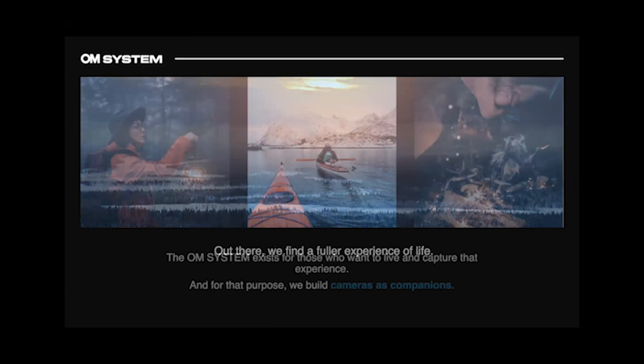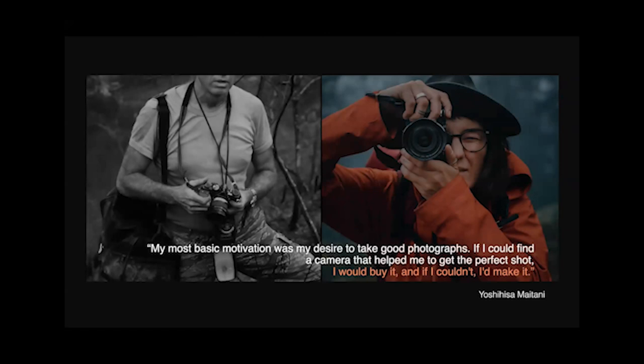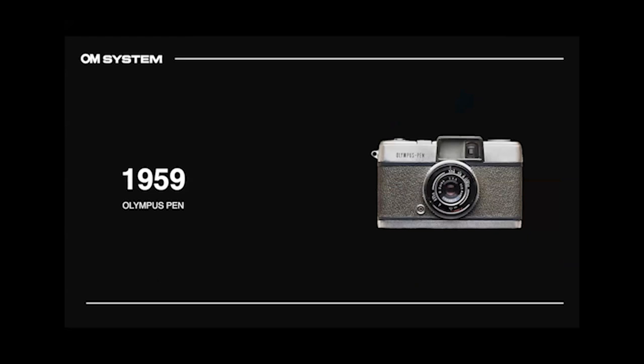Out there, we find a fuller experience of life. The OM System exists for those who want to live and capture that experience. For that purpose, we build cameras as companions, and we've always had just one mission. From our favorite designer, Maitani — the M in OM stands for Maitani and O for Olympus — who designed the Pen-F and the OM-1, here's a quote from him: 'My most basic motivation was my desire to take good photographs. If I could find a camera that helped me get the perfect shot, I would buy it. And if I couldn't, I'd make it.'